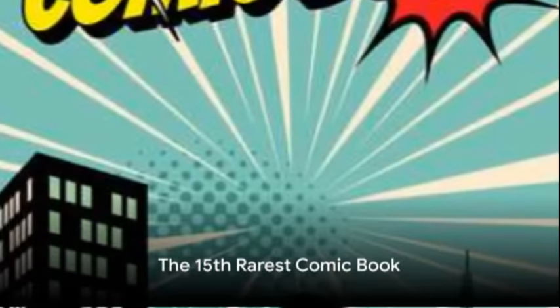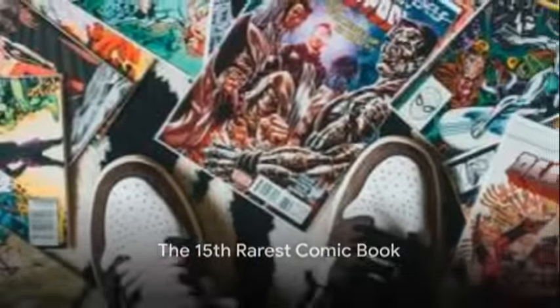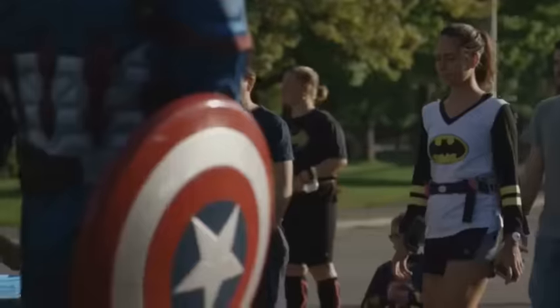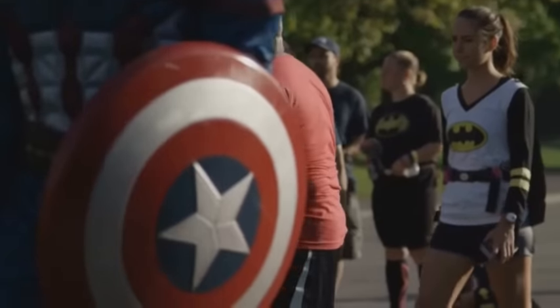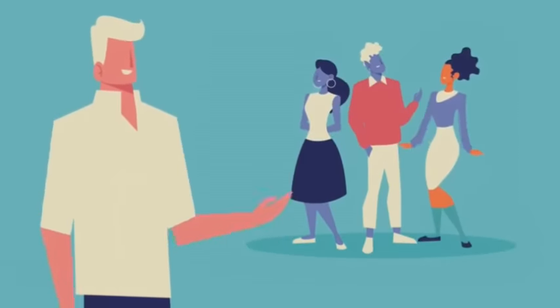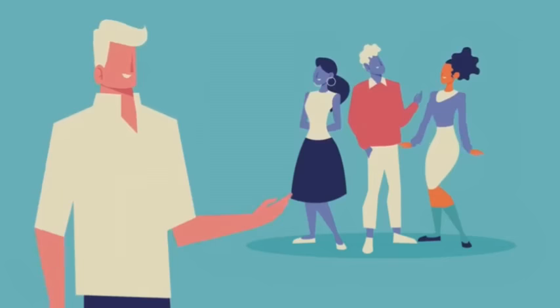At number 15, we have Tales of Suspense #39. This iconic page-turner first hit the stands in the spring of 1963, introducing the world to a character we've all come to know and love — the invincible Iron Man. Born from the creative minds of Stan Lee, Larry Lieber, Don Heck, and Jack Kirby, this comic book has become a collector's dream.